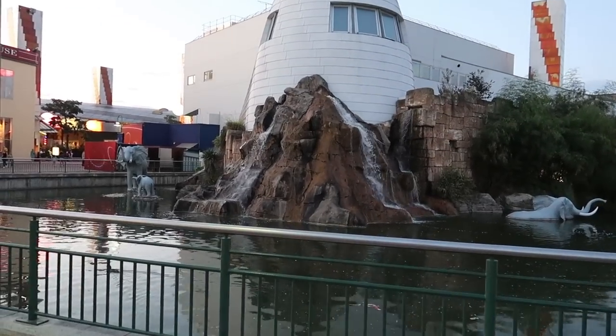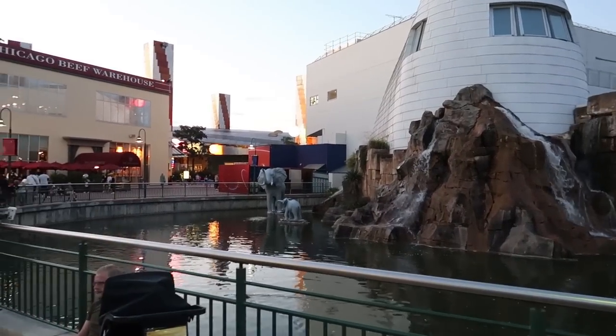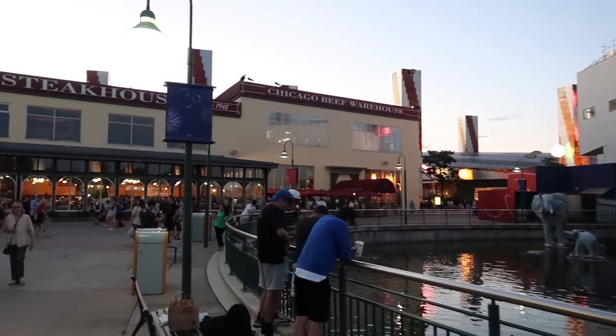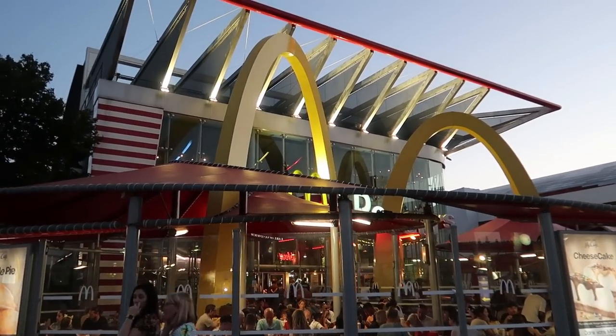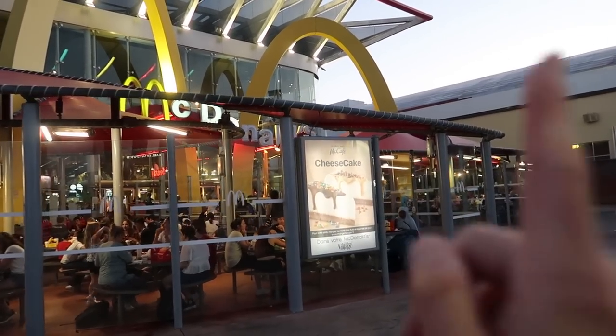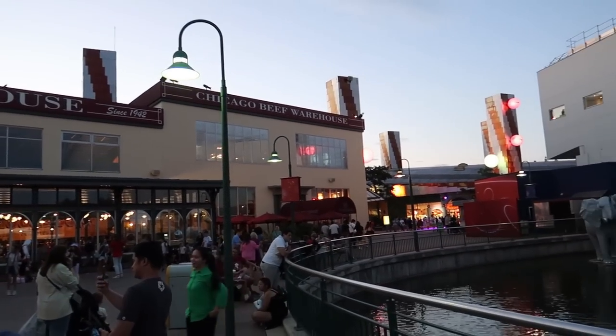It's the back of the Rainforest Cafe — good to see the waterfalls on, and you've got the elephants which make a nice photo op. This will be coming out at some point in the next couple of years. We're going to be seeing a new street leading down that way, so you'll be able to access the parks over in that direction.